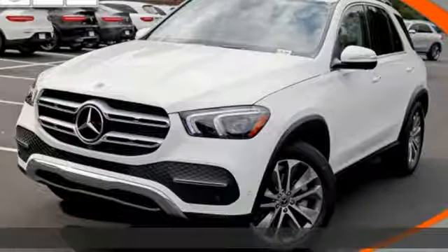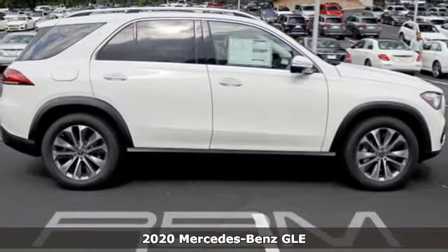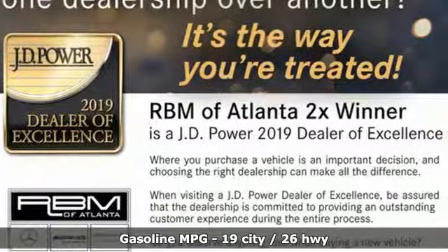Here's a new 2020 Mercedes-Benz GLE. This GLE is reassuring when the weather turns and rewarding when the road turns. It's well equipped with the features you need.